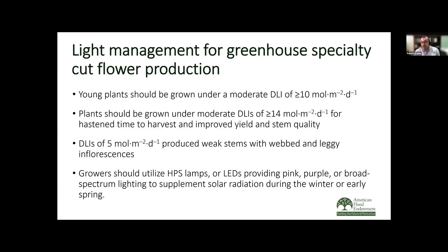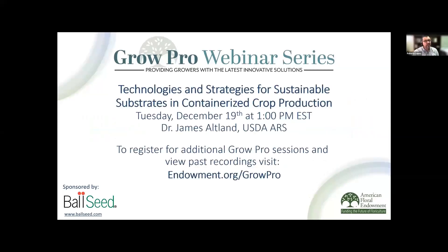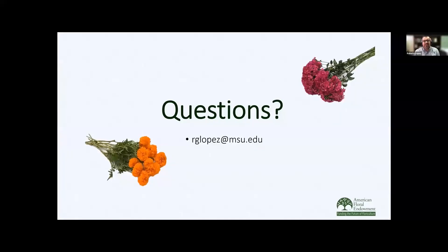I would like to thank the American Floral Endowment, the Association of Specialty Cut Flower Growers for providing funding for our research, as well as Syndicate Sales, Rakers Roberta, and Hydrofarm for providing supplies and plant material. I'd also like to remind everyone that Tuesday, December 19th is the next webinar in the GrowPro series. For more information, please go to the American Floral Endowment website. With that, I now have time to entertain any questions you may have.